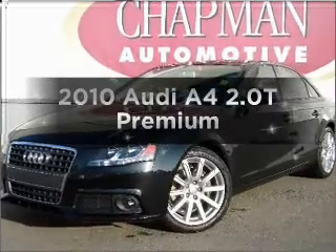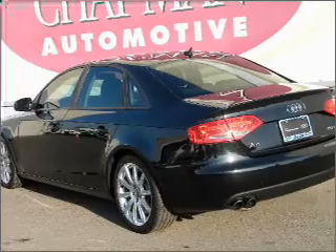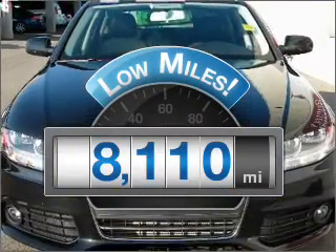Introducing the 2010 Audi A4. If you're looking for a first-rate auto, this one could be yours today. Get more for your money with this vehicle that features low mileage and dependability.